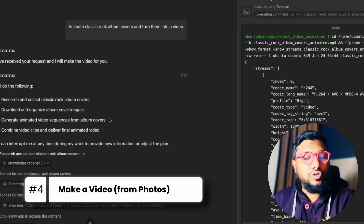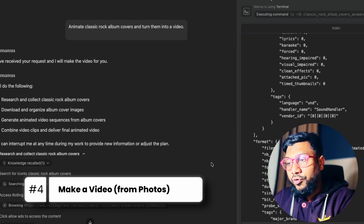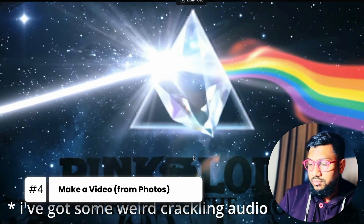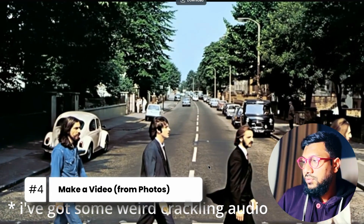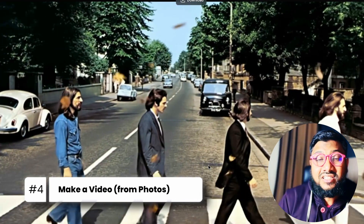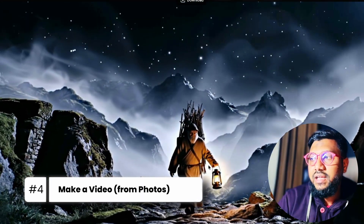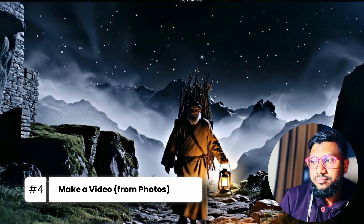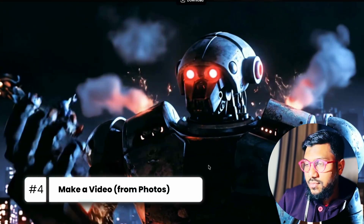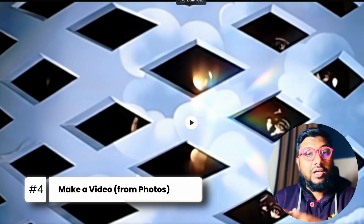Manus AI also researched, collected album images, downloaded and organized everything. But unlike ChatGPT, Manus gave me a 55-second video clip and made sure to add some kind of sound effect for each item. Purely from a video output perspective, I feel like Manus AI has done a much, much better job.